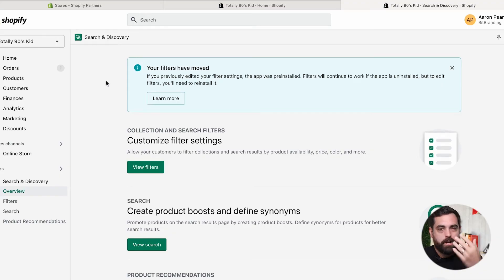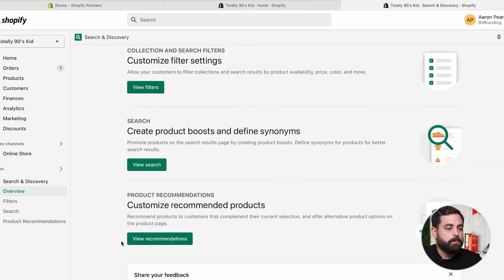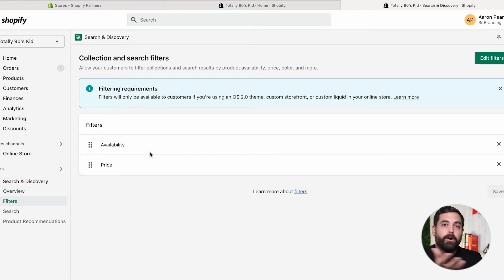So now that we have the app installed, the overview page just has three buttons for the three main features. The first is Filters. Previously you would edit filters under Settings, but now they've moved to this new Search and Discovery app. Filters are the ability for customers to filter by price, color, or size. A great new addition is that you can now have filters on your search results page — so if someone searches for blue jeans, they can filter by size right within the search results page, which is pretty cool.